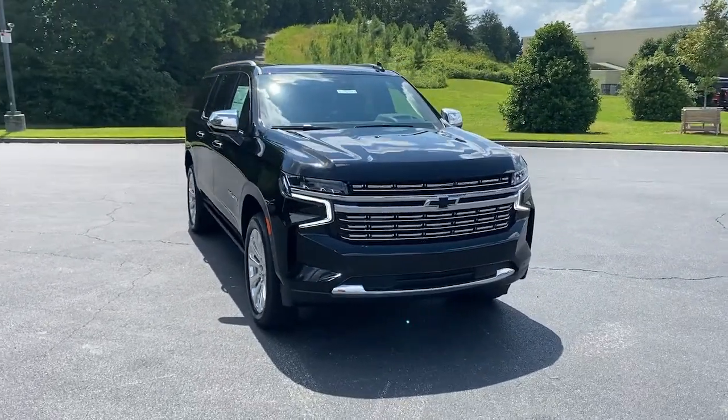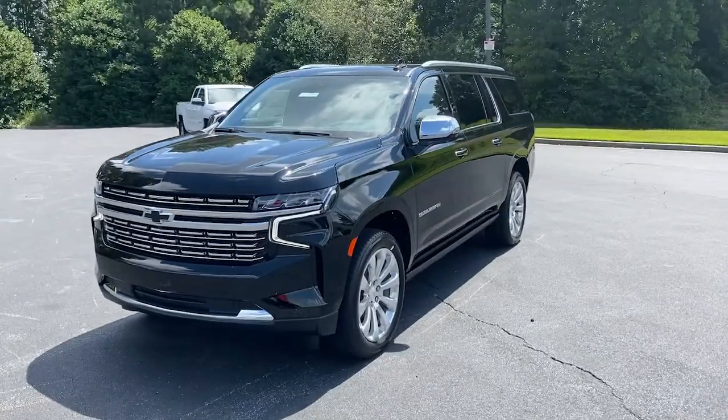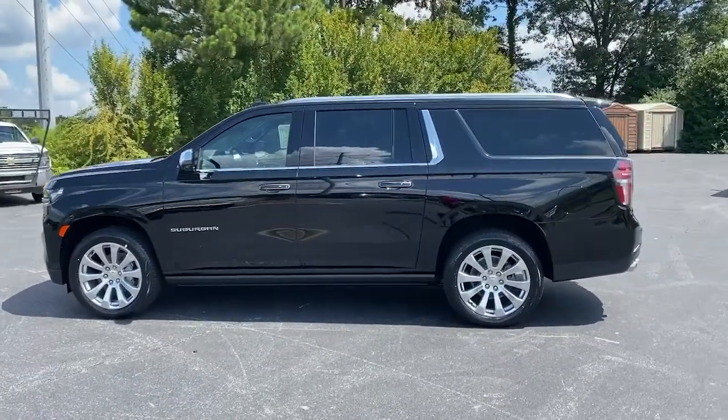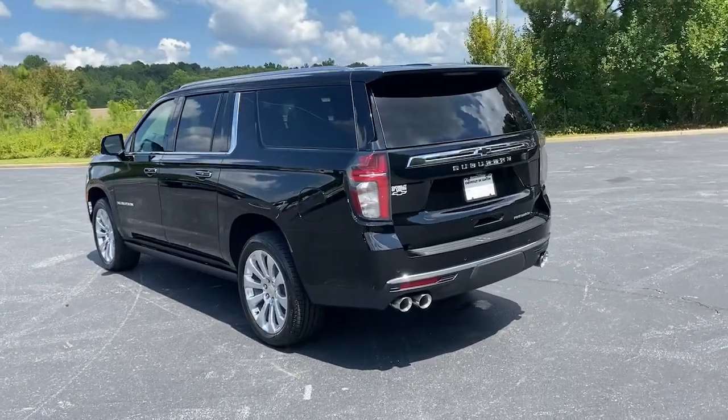Get acquainted with the 2023 Chevrolet Suburban. The iconic family hauler keeps getting better. While the Suburban's refined luxury and state-of-the-art technology keeps passengers comfortable and connected, its muscle quietly gets the tough jobs done.